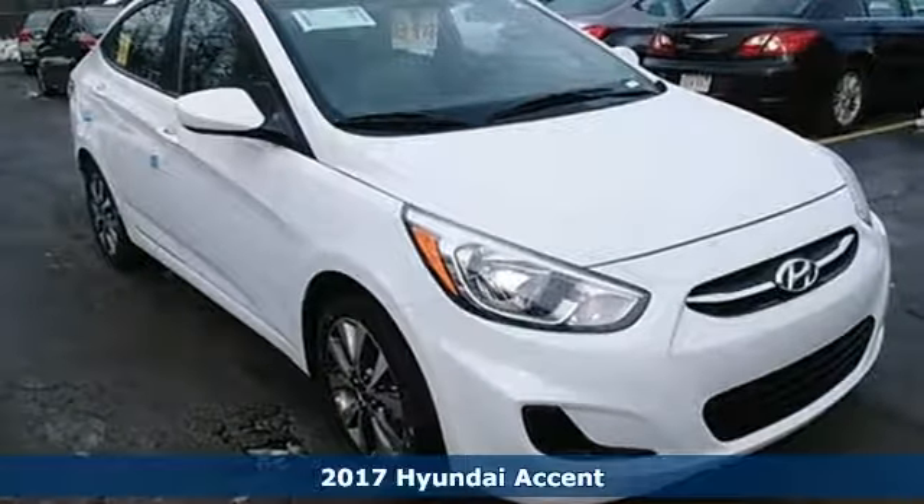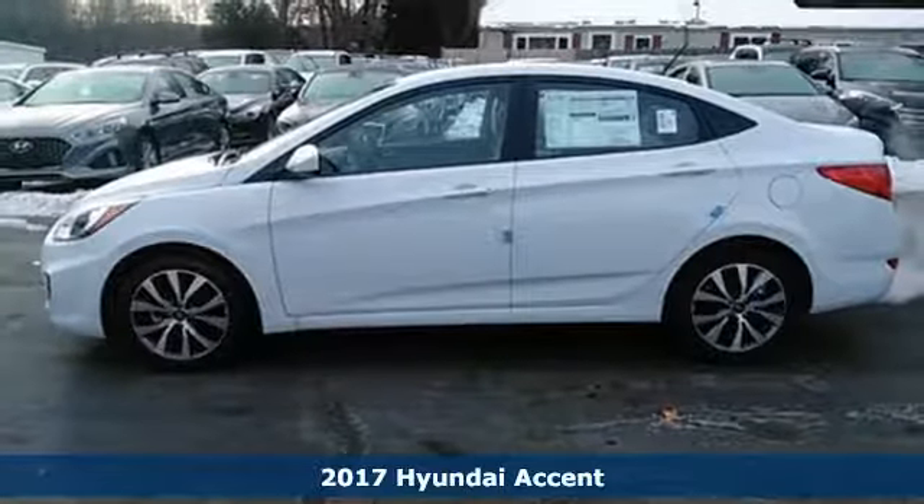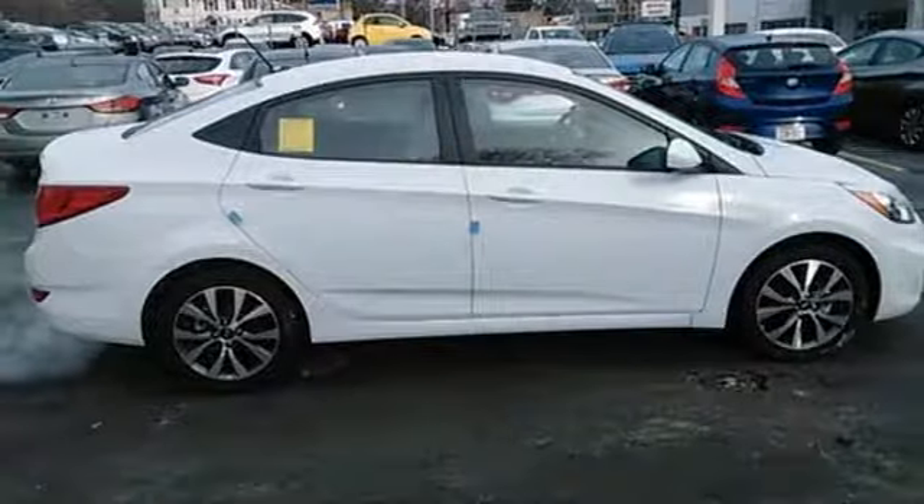Here's a 2017 Hyundai Accent. This Accent isn't an ordinary subcompact — it's one with a surprising amount of space to go along with its fuel-efficient 1.6-liter engine.